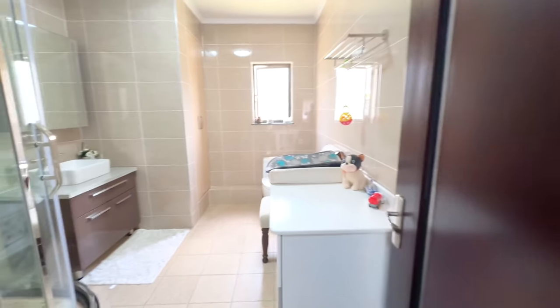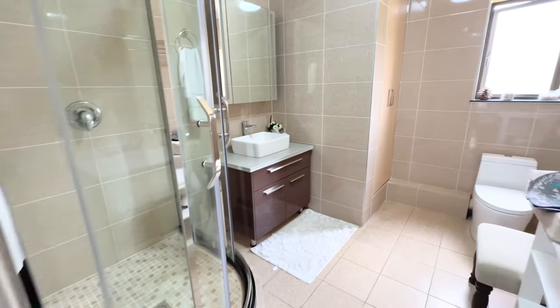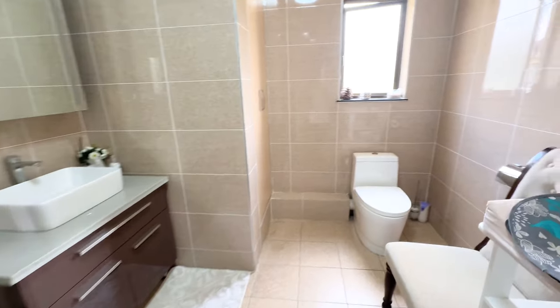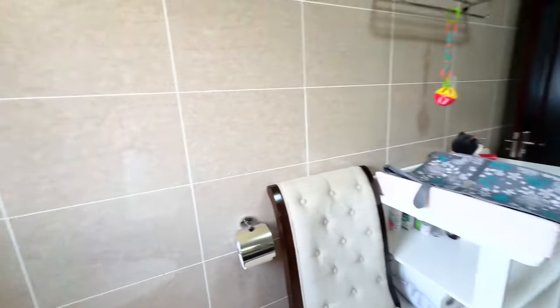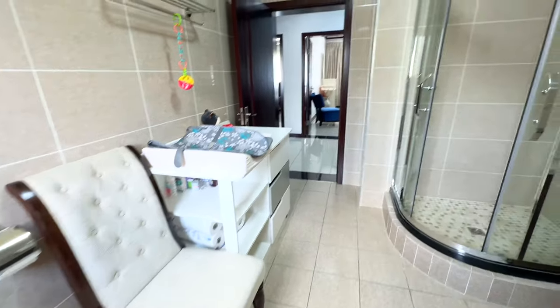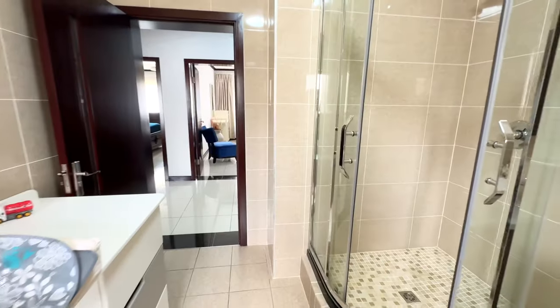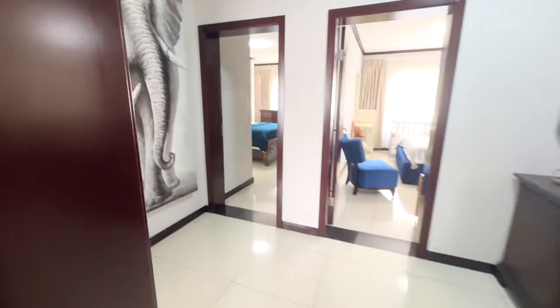This is your shared bathroom. You've got a shower and a nice spacious bathroom. As you can see there's obviously a little baby living in this house and they've even got space to change the baby. It's a nice spacious bathroom to service your two bedrooms.